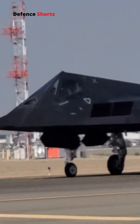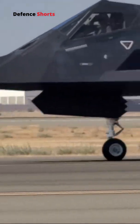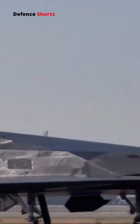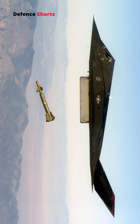In a stealth fighter jet, balancing maneuverability and low observability is a real challenge. The US's first stealth fighter, the Lockheed Martin F-117 Nighthawk, made its first flight in 1981 and proved its operational effectiveness during many conflicts. It was designed to drop bombs and not for aerial combat.